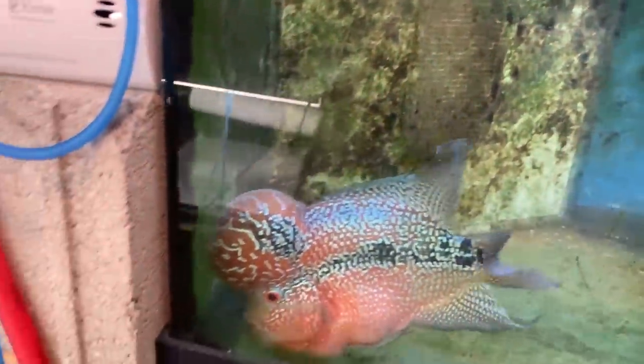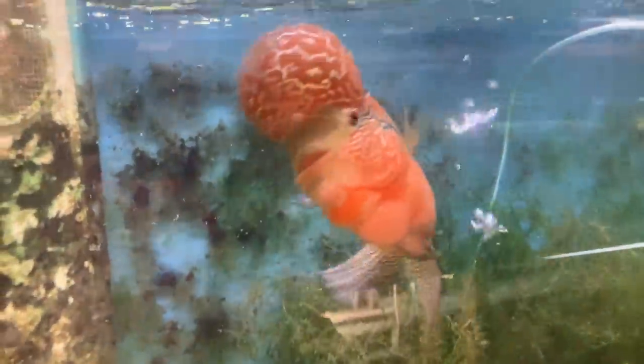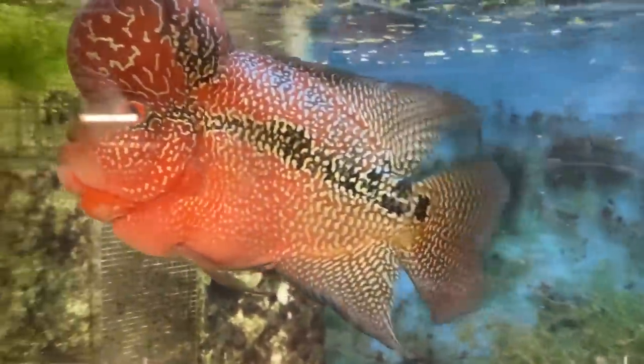I'm just going to leave that blooper in. Chewy's tank is dirty — well, it's not really dirty, it's just algae. I don't really care. But Chewy's my Super Red Dragon Flowerhorn. I got him at Aqua Craze and he's fantastic. He's got nice purling. His kok is nice and big. It hurts when he bites me. But yeah, that's Chewy.